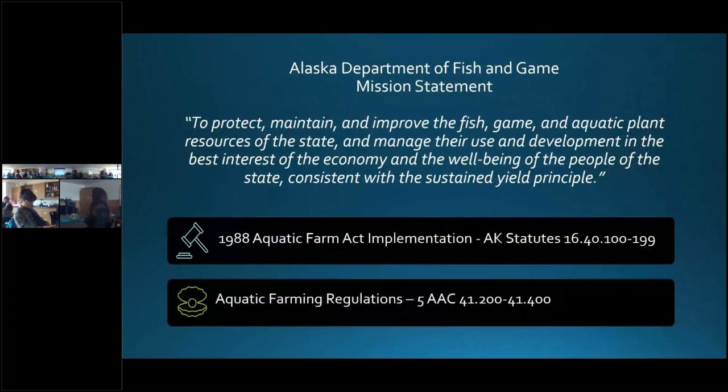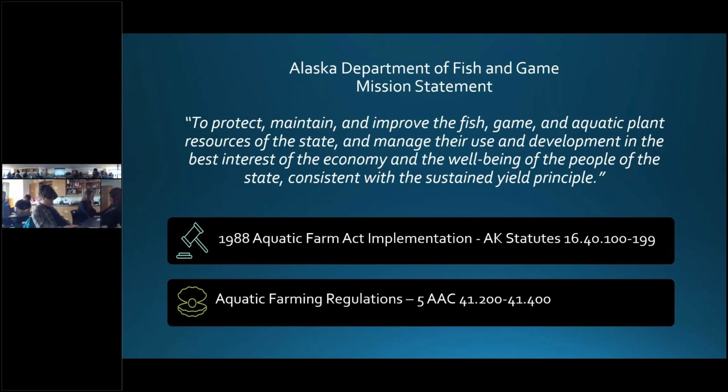The Alaska Department of Fish and Game's mission statement says that the goal of the department is to protect, maintain, and improve the resources of the state in the best interest of the economy and the well-being of the people of the state, consistent with a sustained yield principle. This means that the state is here to help you and not inhibit development, and the various agencies will work with you to find solutions or mitigation measures to hopefully proceed with your proposal to fit within the bounds of regulation. In 1988, the Aquatic Farm Act was established and the regulatory authority to permit aquatic farming.